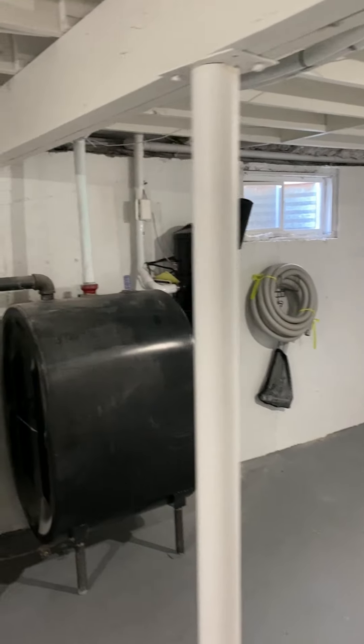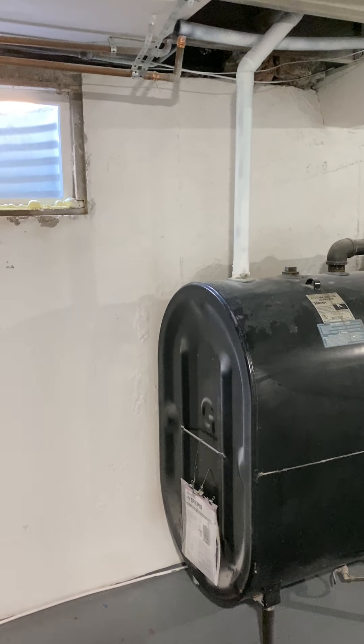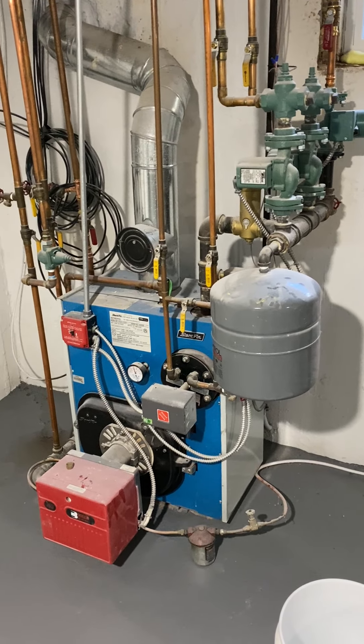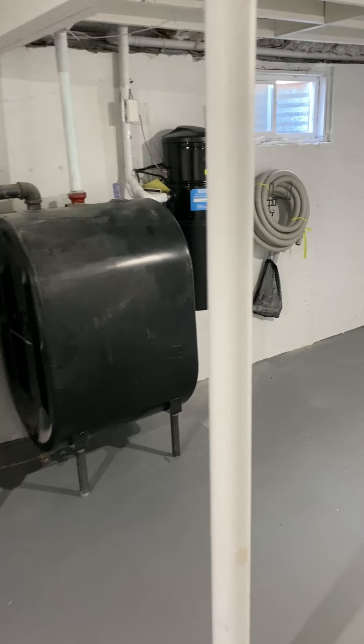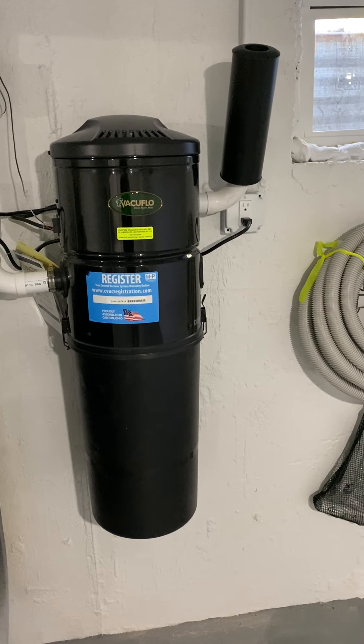We'll take a quick run down into the basement just to show you. A lot of builders do all this nice work to the house but then don't work on the actual mechanics. It looks like they've done a great job here — nice slant-fin heating, looks like three zones, 200 amp electrical, two oil tanks, and then your own central vac. Getting old — sorry about that!